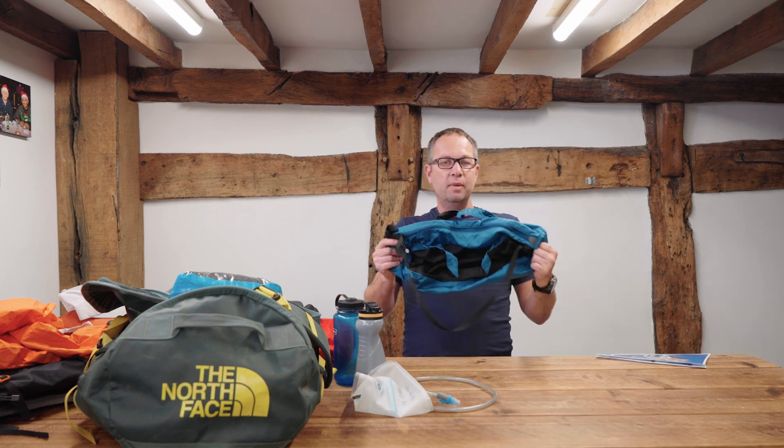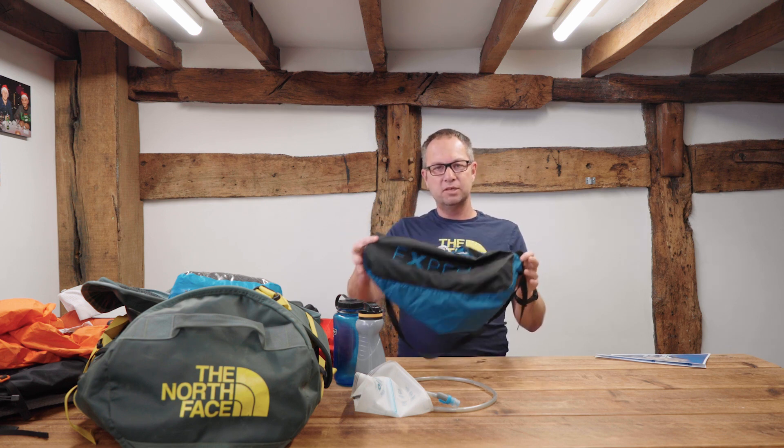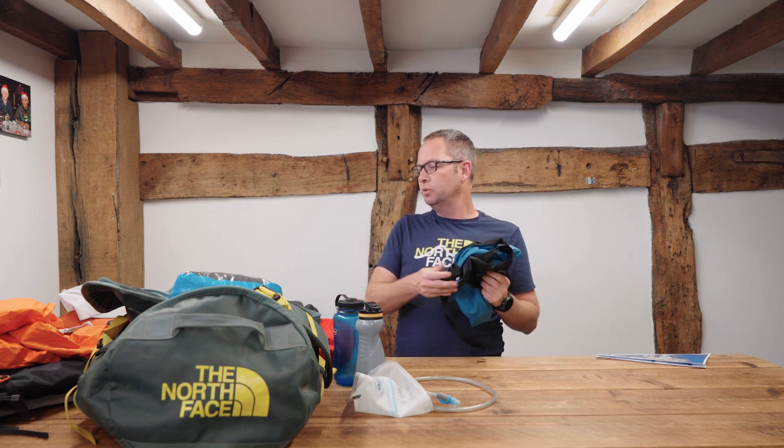I always take one of these with me — this is an Exped Stowaway duffel. I use this as my dirty washing bag to keep everything separate, so the rest of my bag and clean clothes don't smell while I'm away. Something to wrap your dirty washing in is super important.